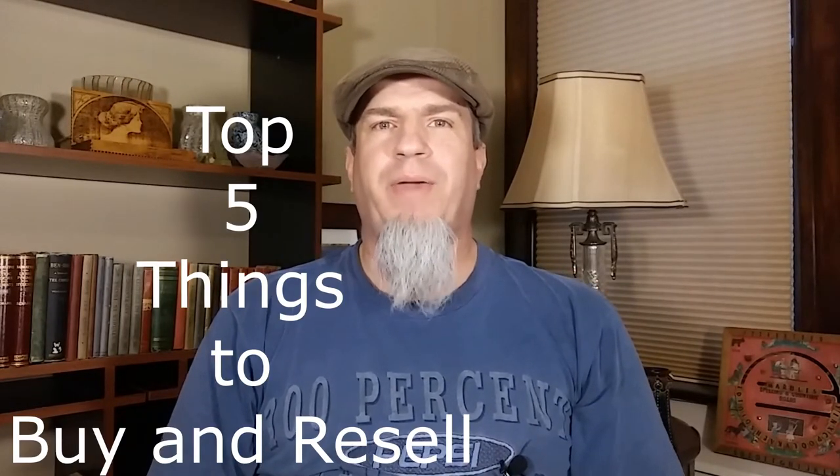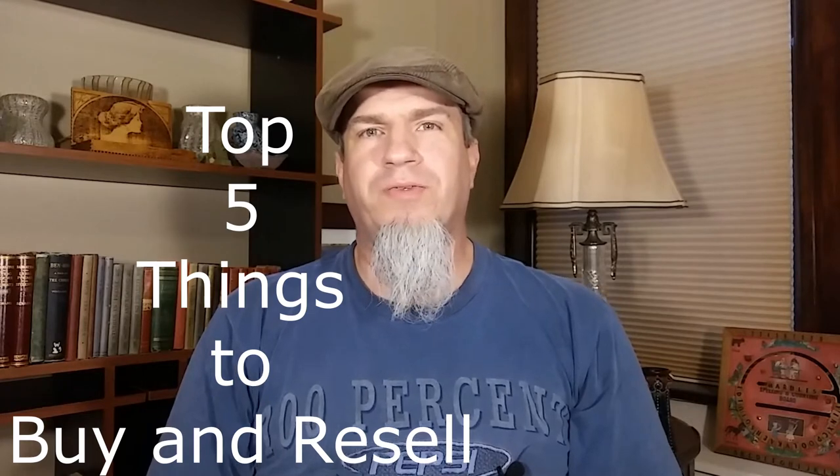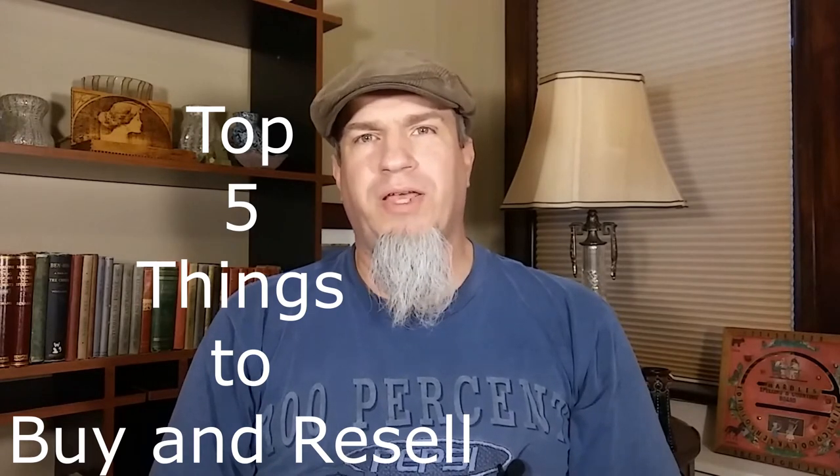This is James Guest's Antique Man. Today we're going to talk about my top five things to buy and resell.